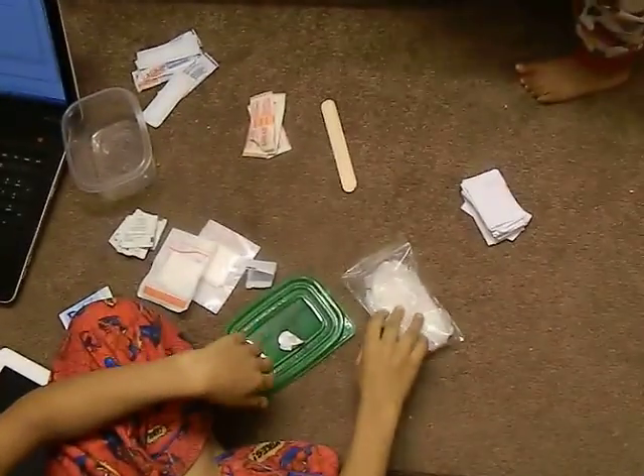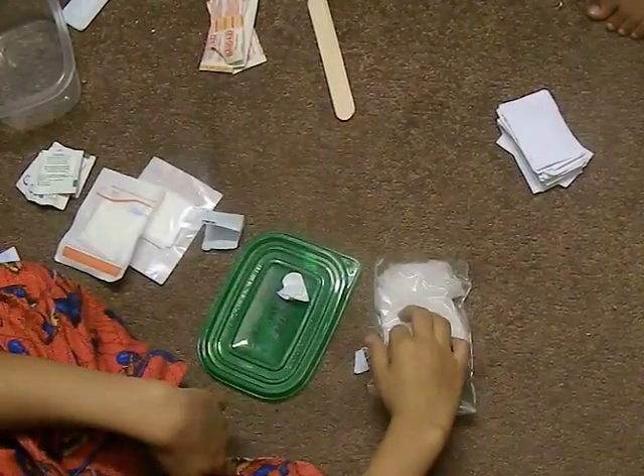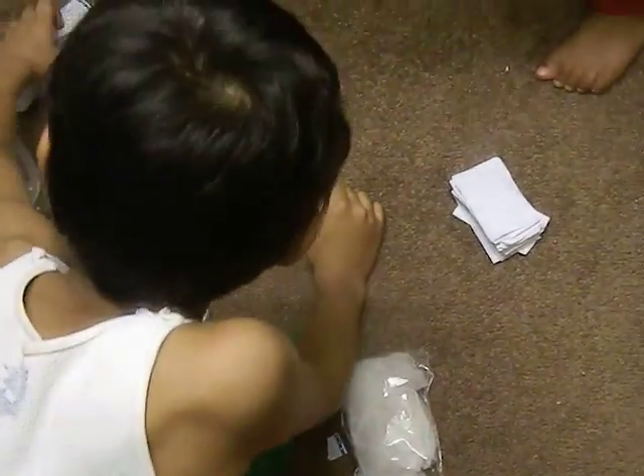Here we have a beginner's first aid kit. First and foremost, we have the most important things: gloves. With gloves, you won't have germs spreading all around you.